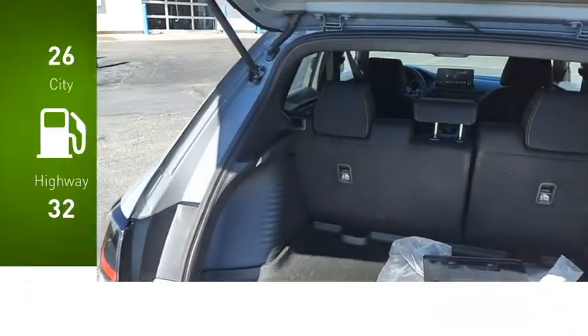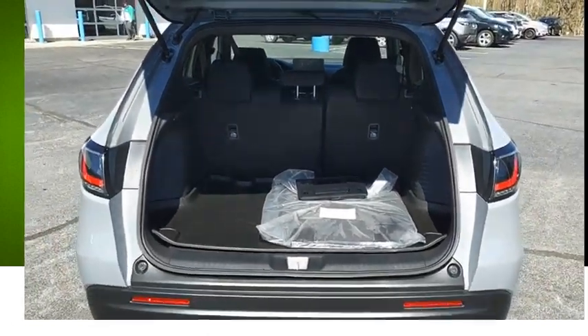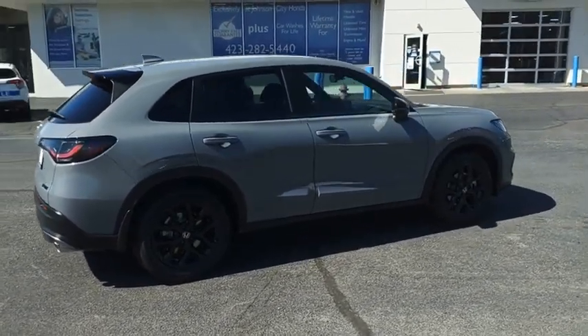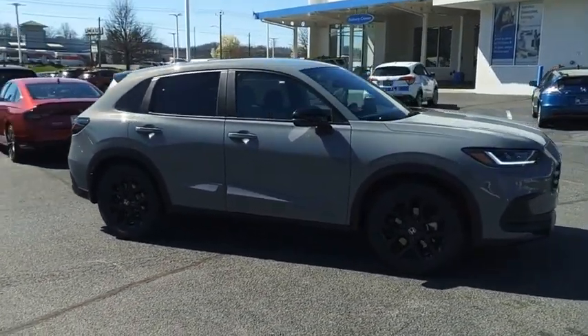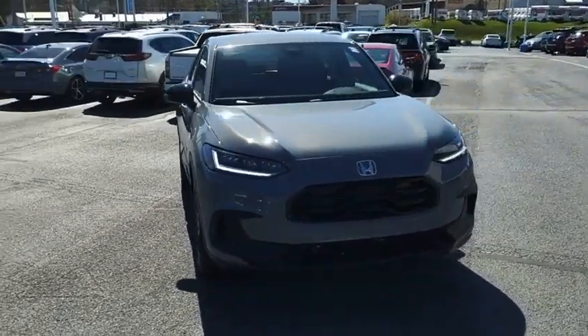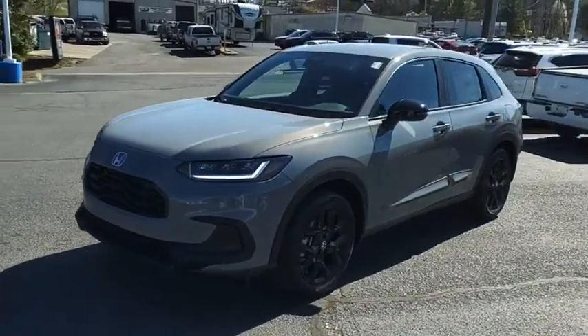Great fuel efficiency saves you money by requiring fewer trips to the gas station. The HR-V has a good-looking exterior with a clean design. It comes with a well-tuned suspension and a handsome and flexible interior with tons of options to choose from. If affordable style and reliability are what you're looking for, this vehicle couldn't be more perfect.